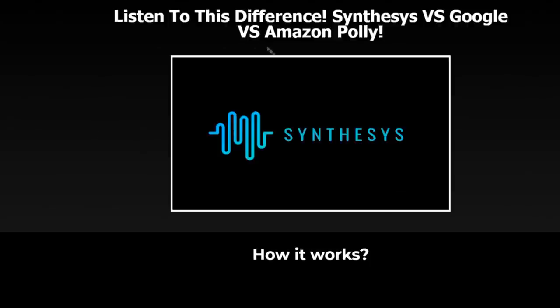What you just watched was a demo comparing the Synthesis voiceovers against Google and Amazon Polly voiceovers. As you can tell, Synthesis actually sounds human-like, which I still don't understand how they've created something like this. It's quite amazing, and I wanted to go over everything about the software so you can really learn more about it.